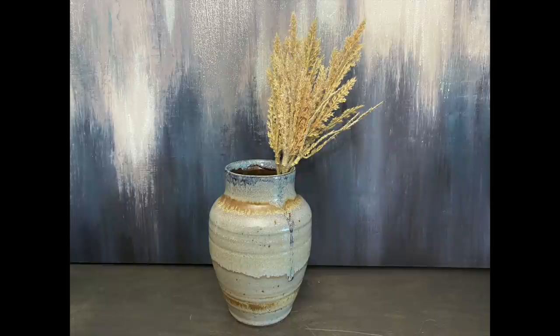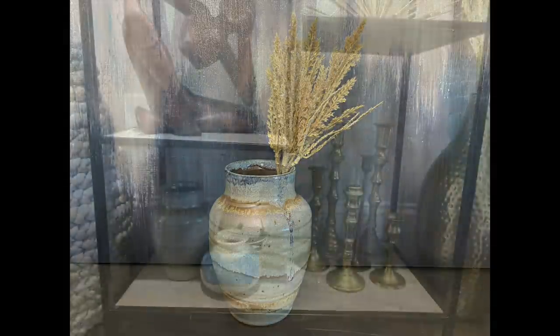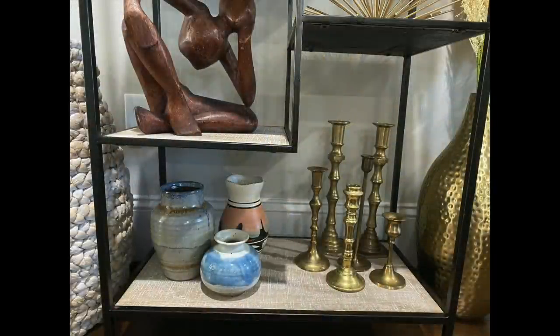Next I found another pottery piece. This pottery vase was in great condition and fits right in with my home decor. I love the shape and the light color of this vase.